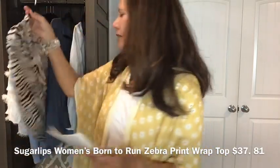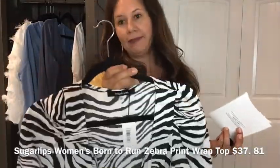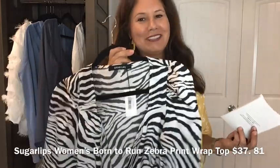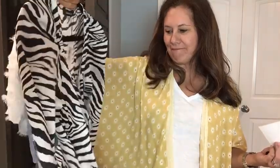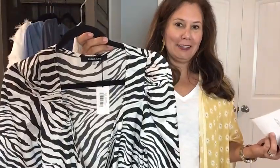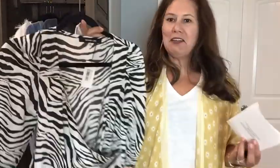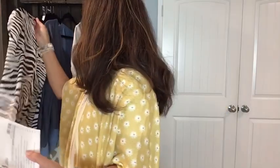The Sugar Lips Women's Born to Run Zebra Print Wrap Top — I ordered a medium but couldn't get it on even with the zipper. It's a kind of cute print. If I can't get it on, there's no way it's coming off, so I can't tell you whether the wrap would be too low or too high. The price is $37.81.